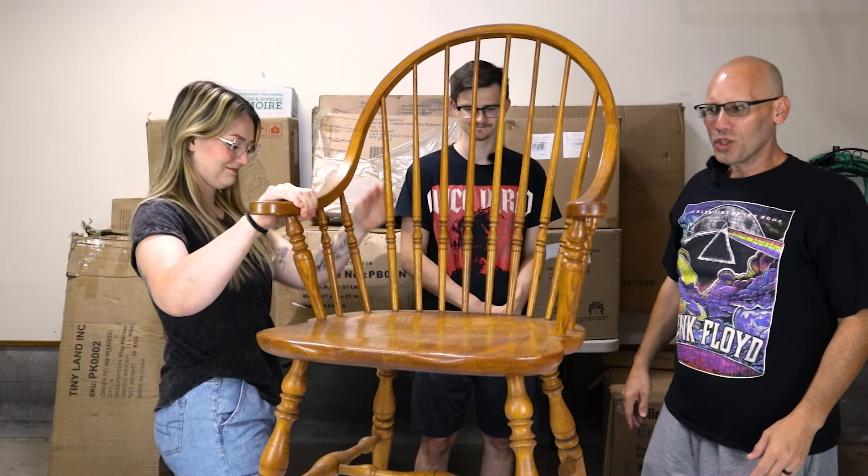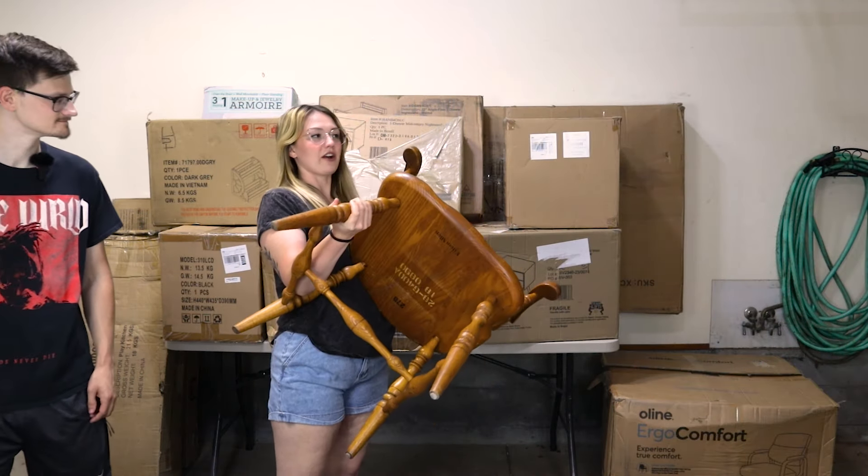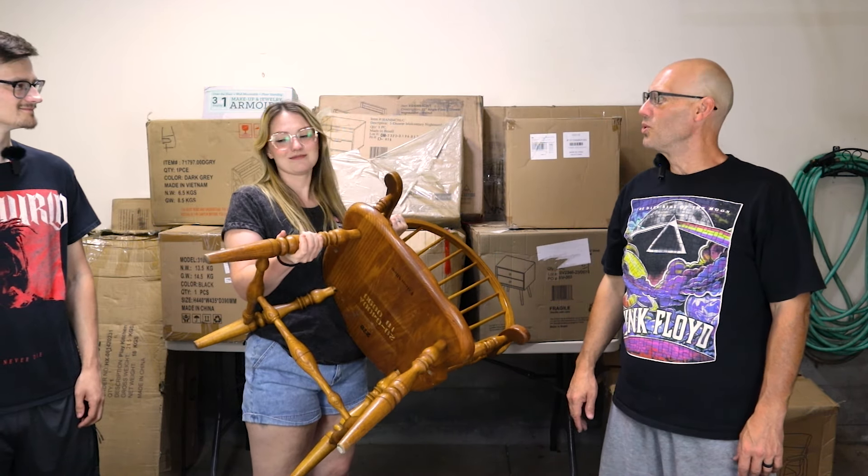It's just an old chair — someone returned an old used chair. They wonder what on earth they're going to do with it, but Haley says she has an idea.